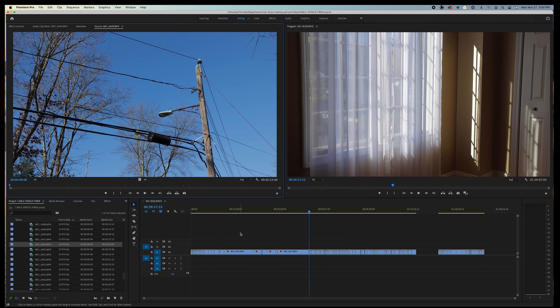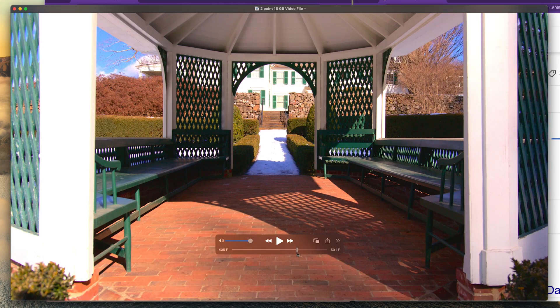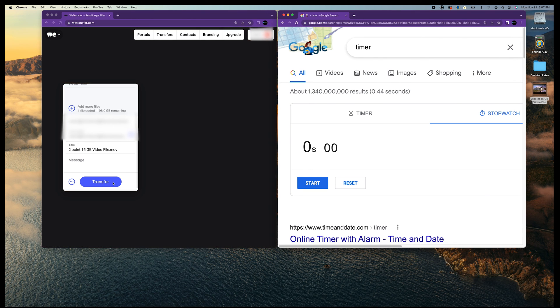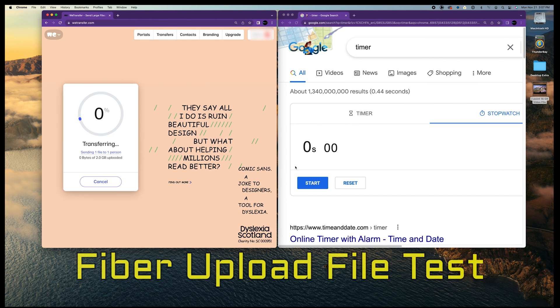Let's do a real-world test to demonstrate this. I'm a video editor, so I'm used to putting together content and uploading large files all the time. Here's a test video file that's a little over 2 gigabytes. If I use a service like WeTransfer to upload this file to someone over the internet, let's see how fiber handles it. I'll click transfer and start the timer.